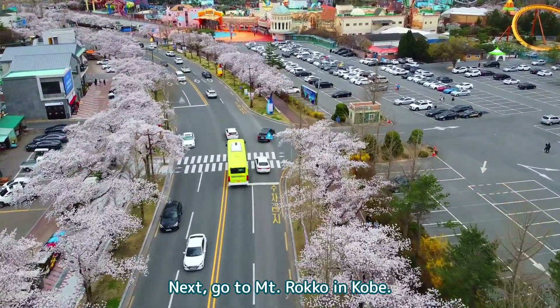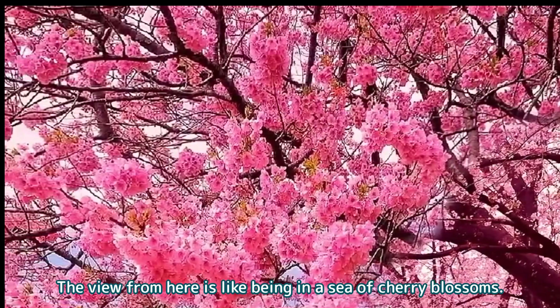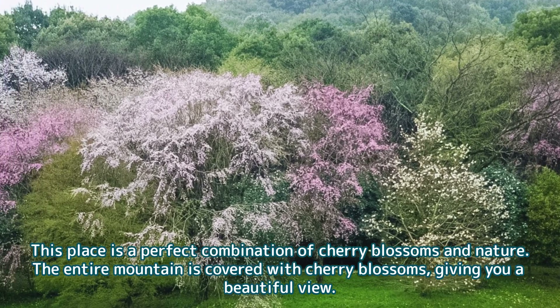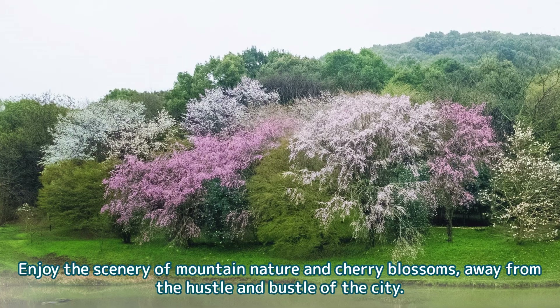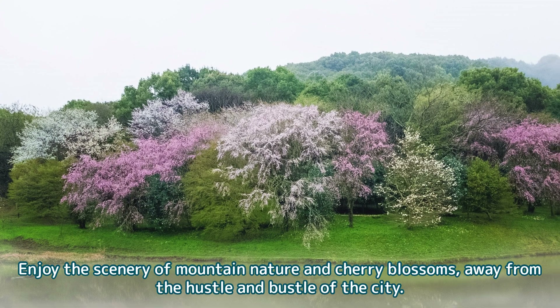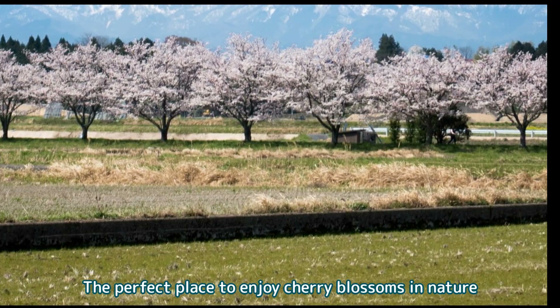Next, go to Mount Rokko in Kobe. The view from here is like being in a sea of cherry blossoms. This place is a perfect combination of cherry blossoms and nature. The entire mountain is covered with cherry blossoms, giving you a beautiful view. Enjoy the scenery of mountain nature and cherry blossoms, away from the hustle and bustle of the city — the perfect place to enjoy cherry blossoms and nature.